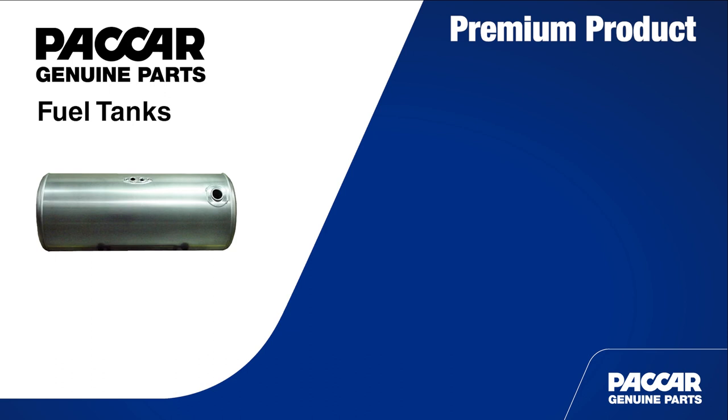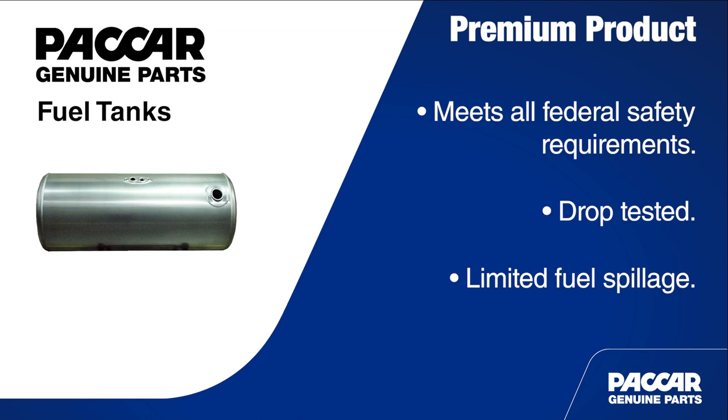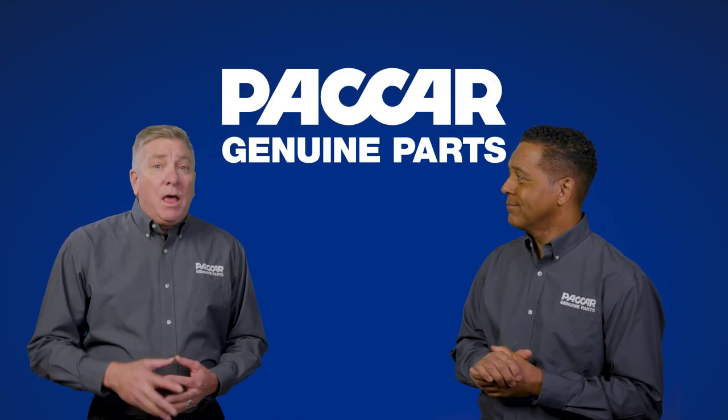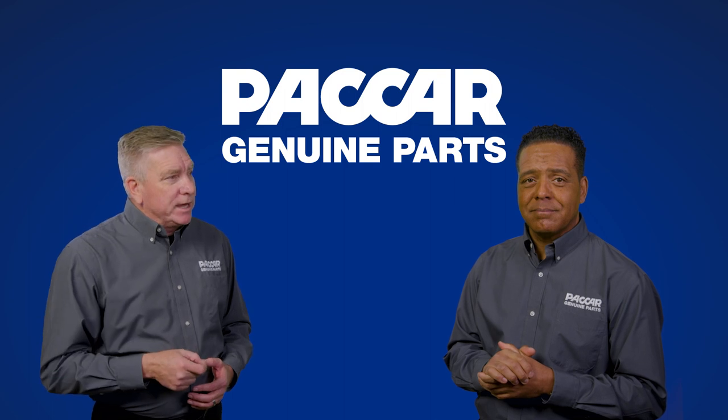When replacing a fuel tank, Packard Genuine Fuel Tanks are a great option for customers who want a premium product. Packard Genuine Fuel Tanks are also certified to meet all federal safety requirements. To meet those requirements they are put through rigorous drop tests to ensure safety, and if an accident does occur, they are engineered so that minimal amounts of fuel will spill. There's a lot to take in there. Let's dig a little deeper into each of those items.